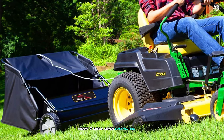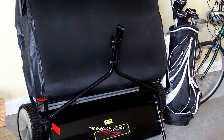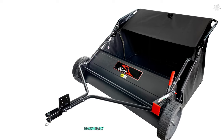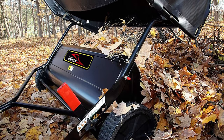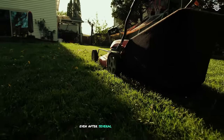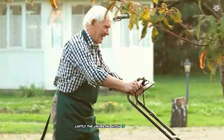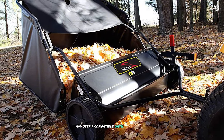The 20 cubic foot hamper is another highlight — its large capacity meant I could cover substantial areas without frequent stops to empty. When it came time to empty the hamper, the ergonomic dump lever made the process quick and easy, allowing me to empty the contents without leaving the seat of my tractor. Durability is clearly a priority in the Brinly's design; the steel construction and powder-coated finish suggest this sweeper is built to last, and even after several uses on rough terrain it showed no signs of wear and tear.